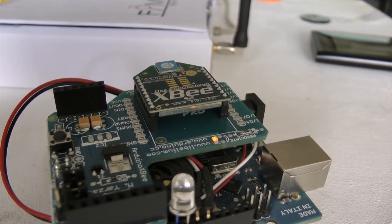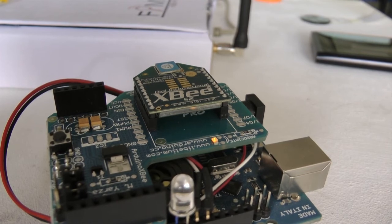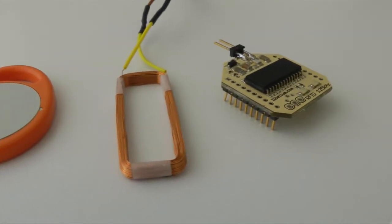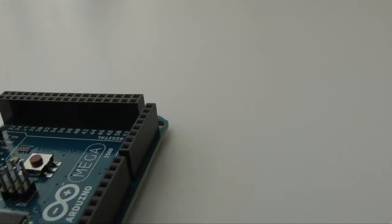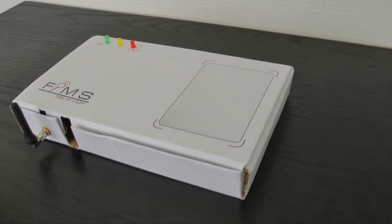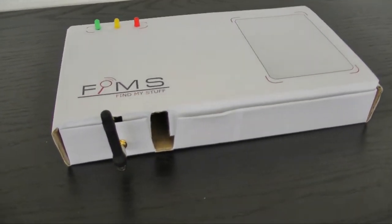FIMES uses two different technologies for locating your stuff: Zigbee and RFID. Our hardware platform is based on Arduino. The starter kit is equipped with all of these technologies.